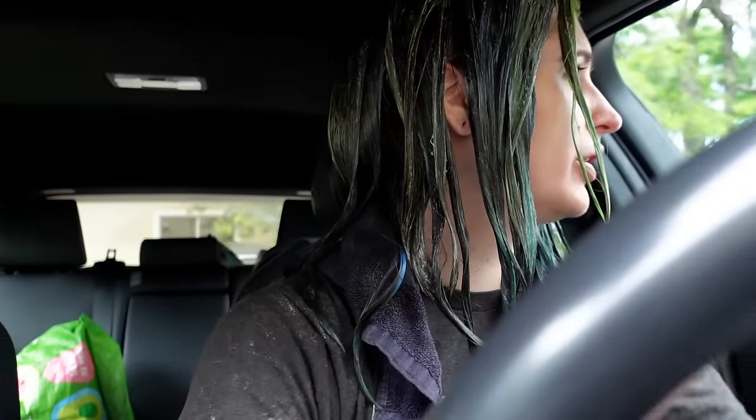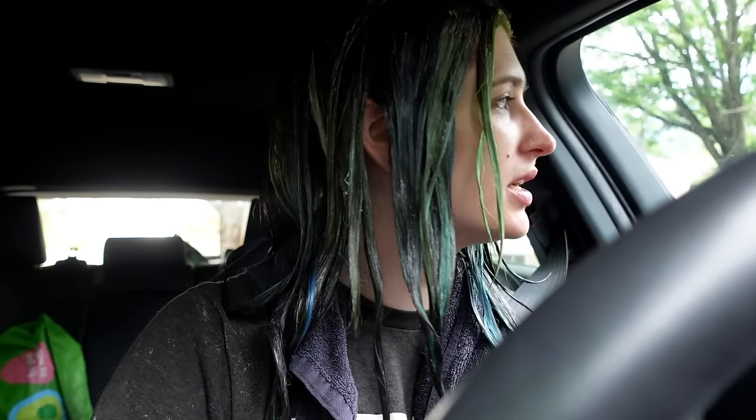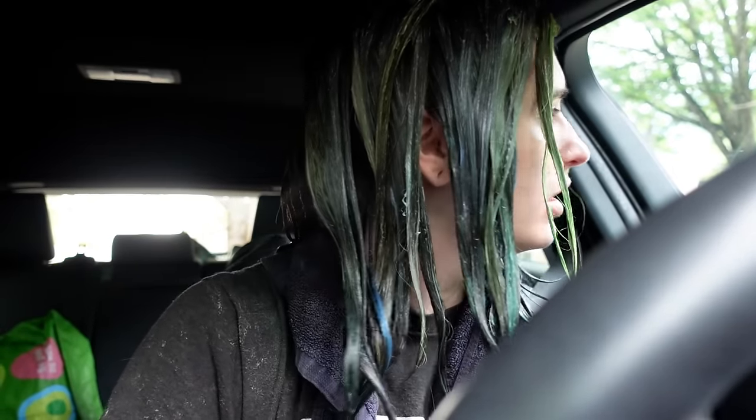Many hours later, I have all my goo in my hair now. I'm just going to drive home. I need to fold my laundry actually, because I did laundry yesterday. I'll just let this process and then rinse it out at home and then style it afterwards. Everything is looking so good so far and I can't wait to see it when it's done. I'll report back after I've finished and done all the things.